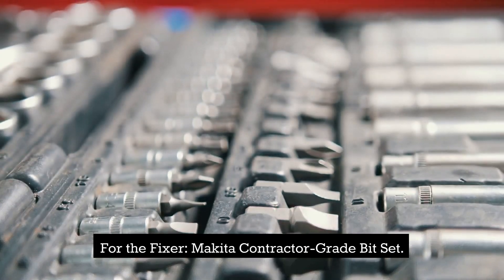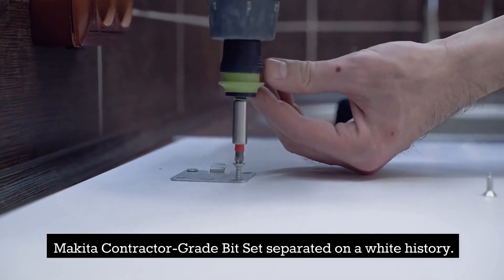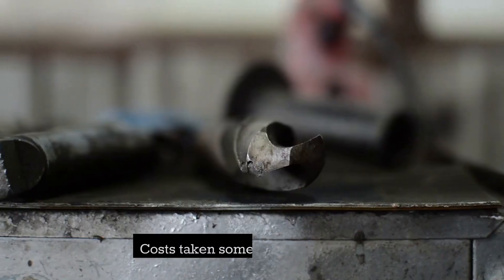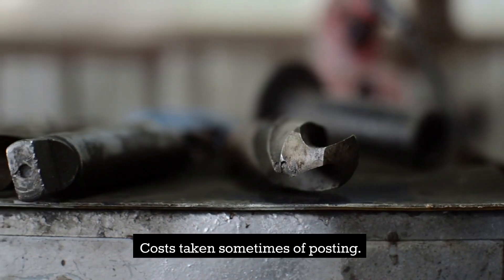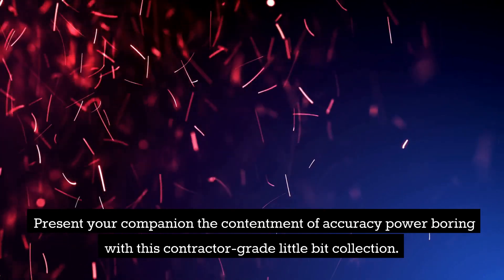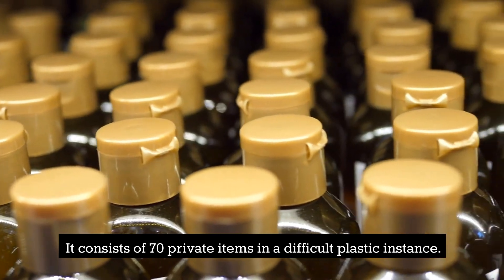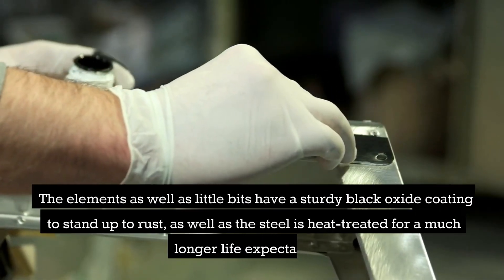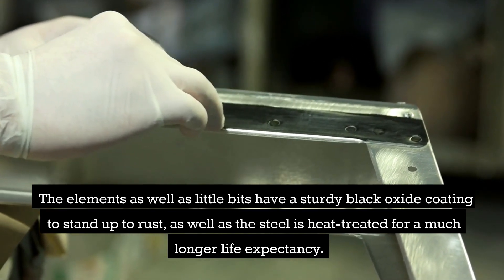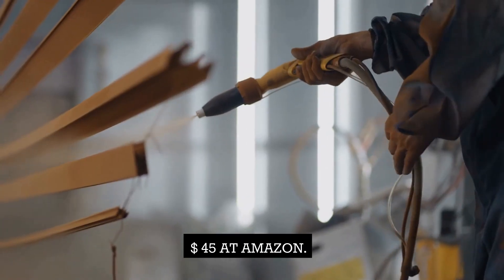For the fixer: Makita Contractor Grade Bit Set — $45. Give your companion the satisfaction of precision power drilling with this contractor-grade bit set. It includes 70 individual pieces in a hard plastic case. The components and bits have a durable black oxide coating to resist rust, and the steel is heat-treated for a longer lifespan. Available at Amazon for $45.